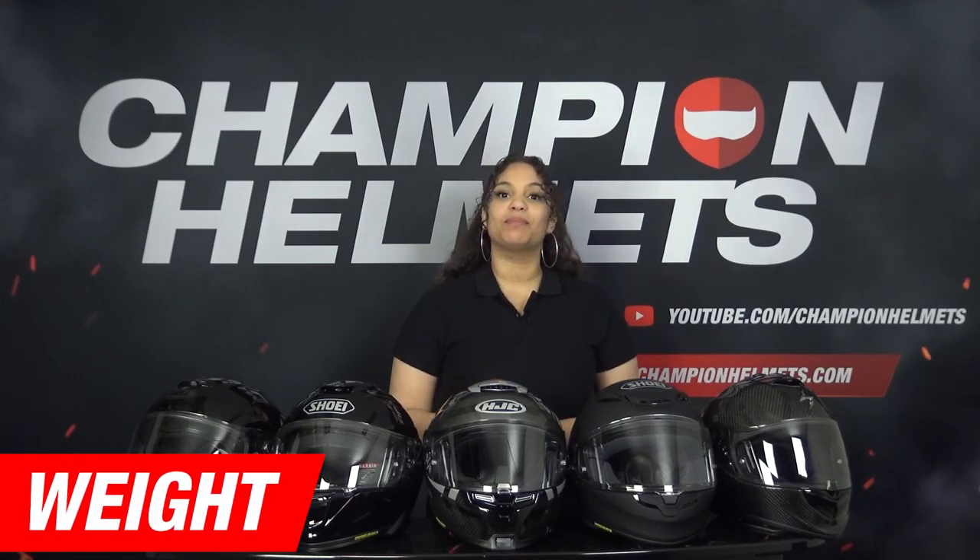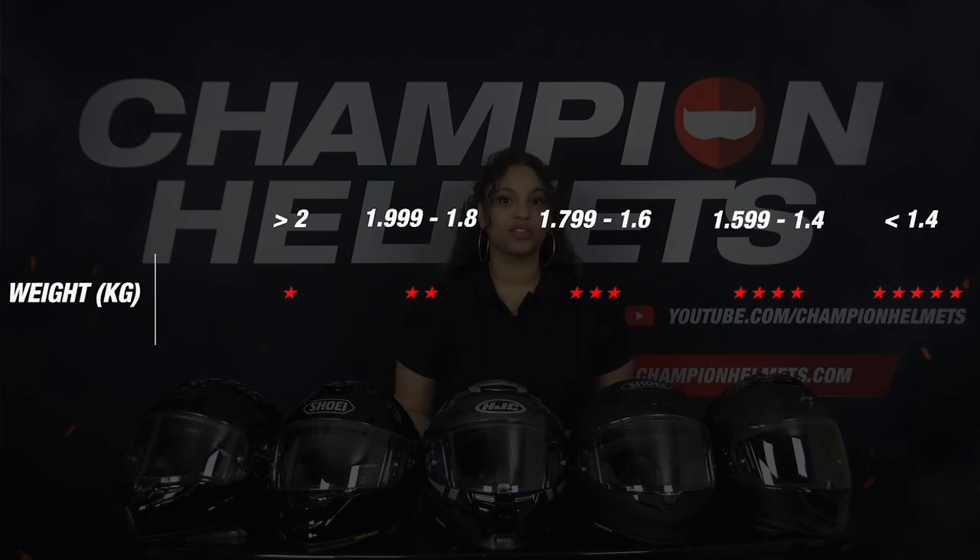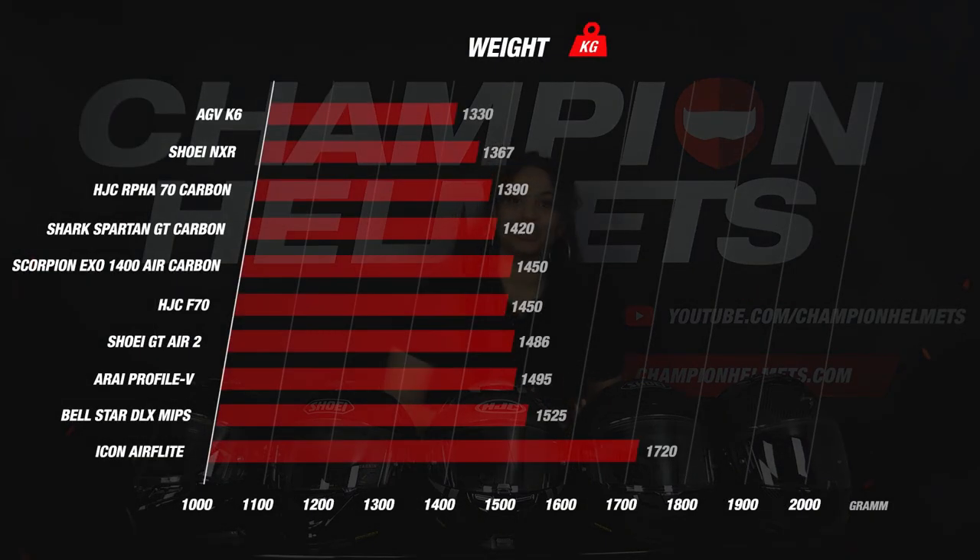Let's move on to another important part: the weight. In our weight matrix, the lighter the helmet, the more stars it earns. To make a good comparison, we weigh all helmets in size M. In general, sport touring helmets are a bit lighter than modular helmets because they do not have a flip-up chin guard. They are often a bit heavier than racing helmets because most have an integrated sun visor. Most helmets weighed between 1400 and 1500 grams and received 4 stars.